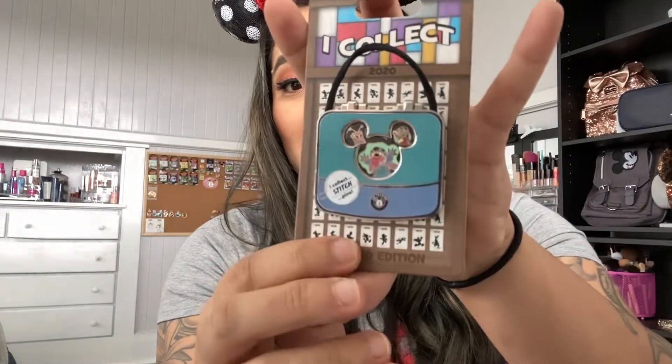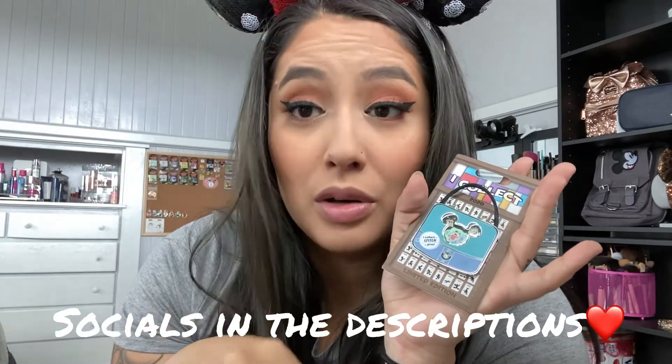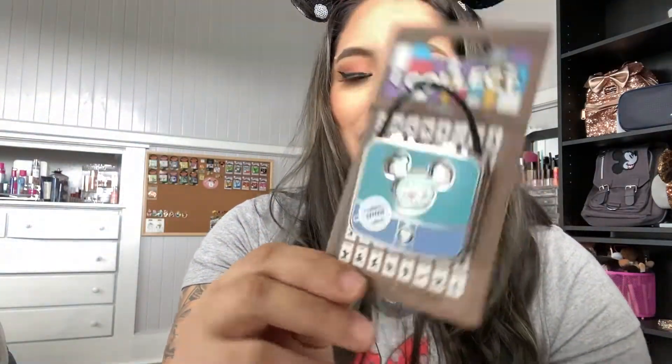Speaking of limited edition series, we got the limited edition Stitch pin, which I found on eBay. It's the same series — I only need the Figment pin to complete the series, but the Figment pin is going for an astronomical price. If you have the Figment pin and want to trade or sell, hit me up on Instagram or Facebook — links in the description. They're selling it for over a hundred dollars on eBay and that's not worth it. I now have 11 out of 12 in this series.